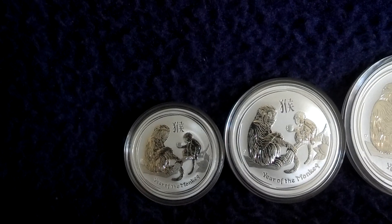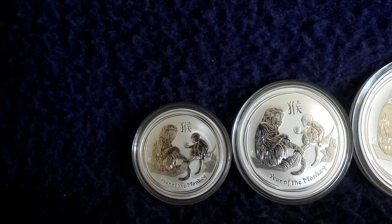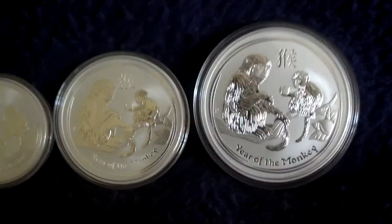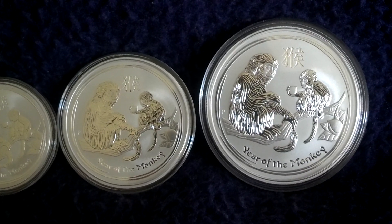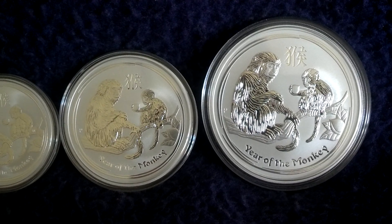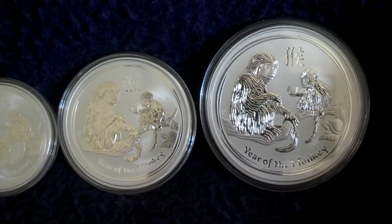Starting with the best known — this is from the Perth Mint, the Year of the Monkey: half an ounce, one ounce, two ounces, and five ounces of fine silver. There are also denominations of ten ounces, one kilo, and ten kilos, but this is the biggest that I can show you.